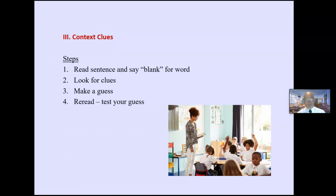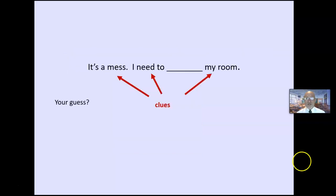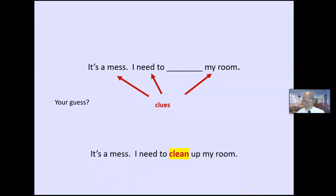Context clues: read the sentence, say 'blank' for the unknown word, look for clues on either side, make a guess, re-read to test the guess. This is the most powerful strategy. I teach students: if you see a word, say 'blank,' skip it, and let your eyes look for clues on both sides. For example: 'It's a mess — I need to blank my room.' The word is a verb, an action, related to a room. We write students' guesses right there. That's how we teach context clues.